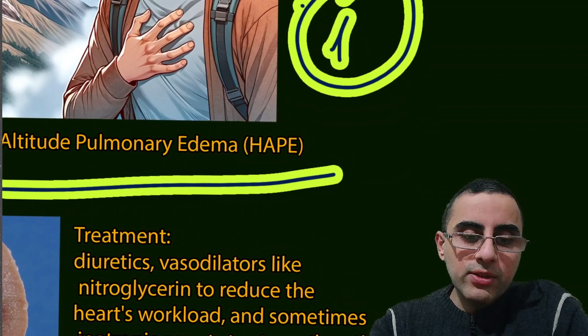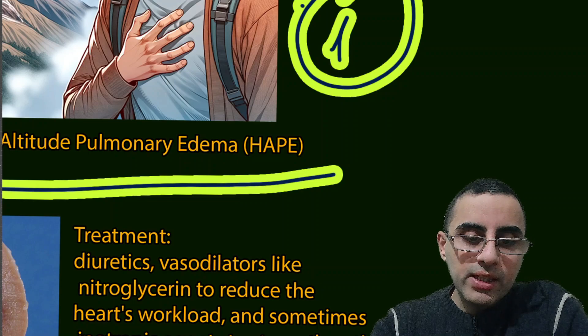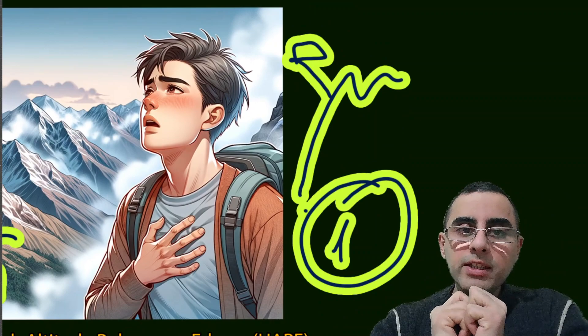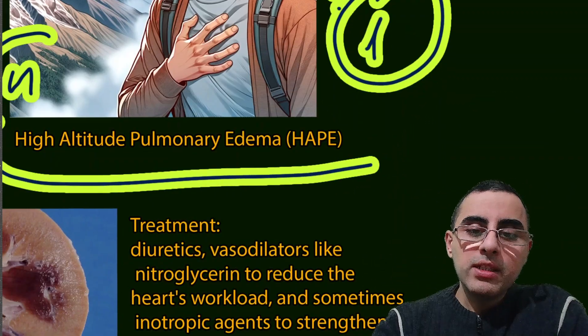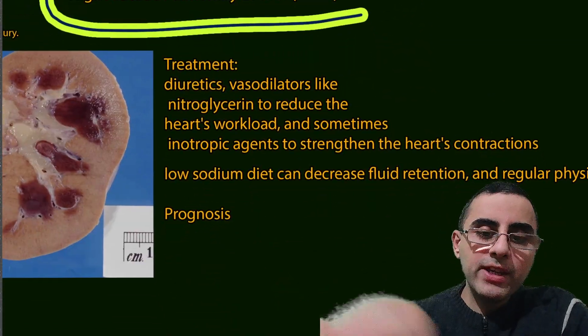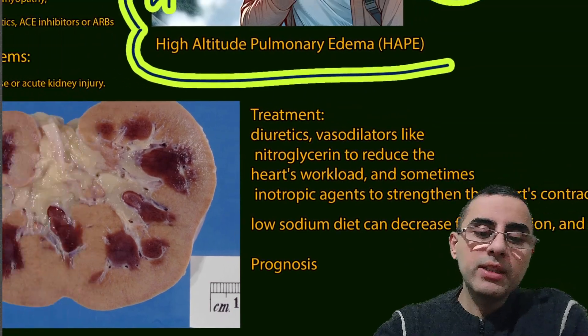Vasodilators such as nitroglycerin are used to reduce heart workload. Inotropic agents like digoxin are used to strengthen the heartbeat, which is important in heart failure. Additionally, a low sodium diet is important because it decreases fluid retention, and regular physical activity is also recommended.